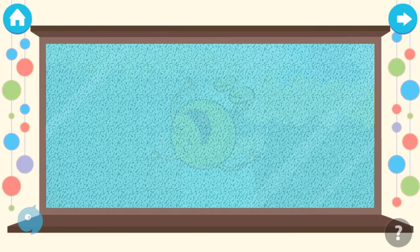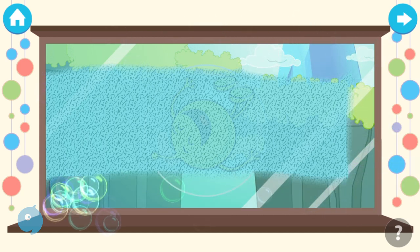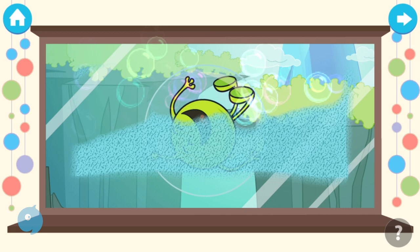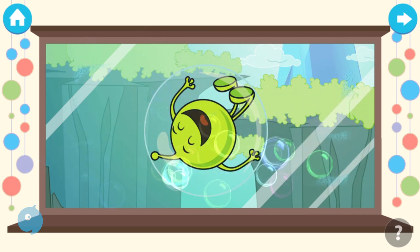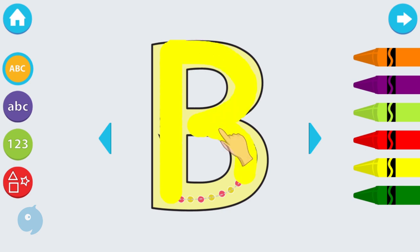Scratch the pad to reveal the picture. Amazing! Trace the dots to complete the letter. Brilliant!